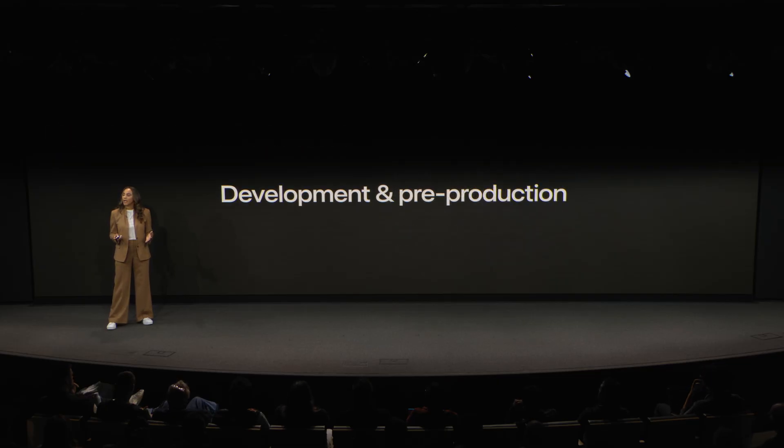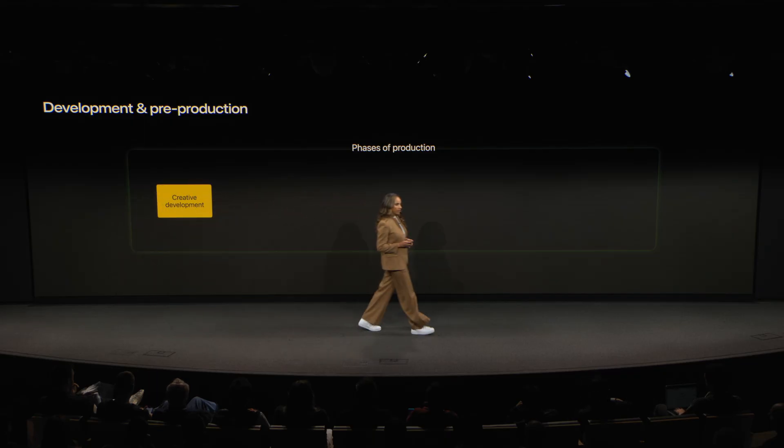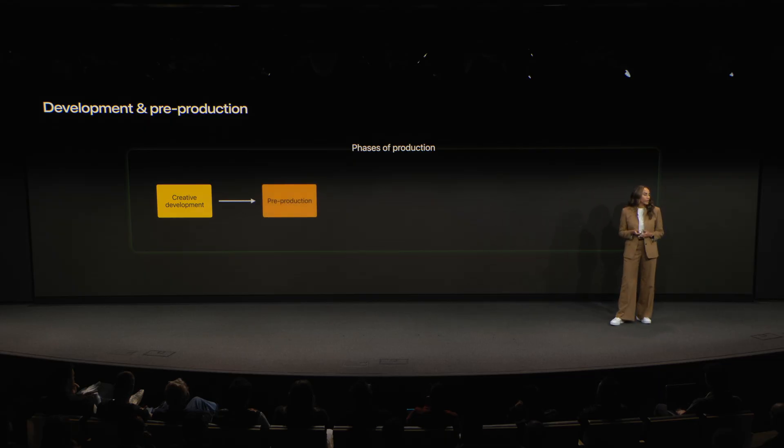We're going to begin with the development and pre-production process. First, let's quickly go over what a traditional production process looks like. We usually start with the creative development — for Submerged, this is where the script writing began. Then we moved into pre-production: we found our locations in Prague, in Brussels, in Malta, hired our crews, began building our submarine, casted the film, and started camera testing. Then we moved into production — the team flew overseas and hunkered down for the shoot.